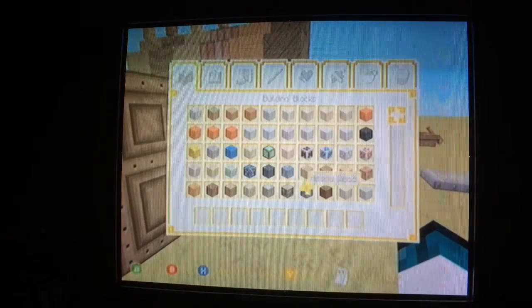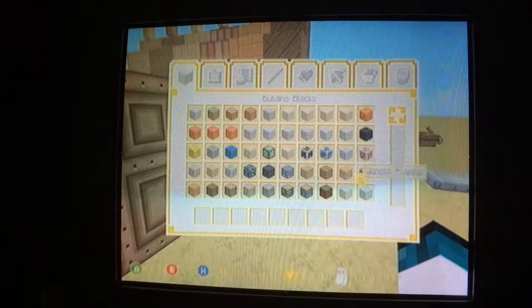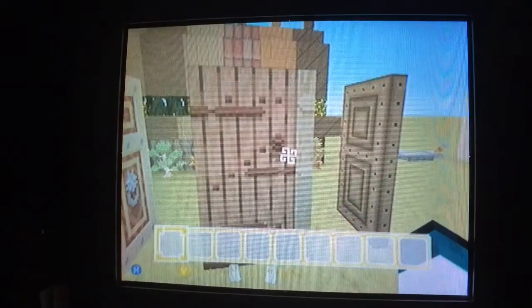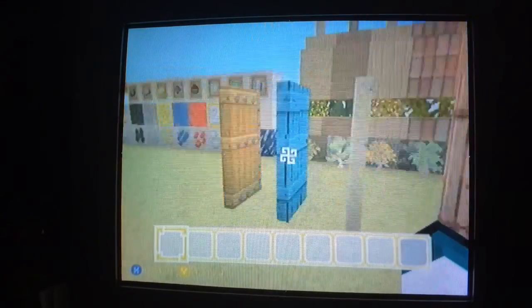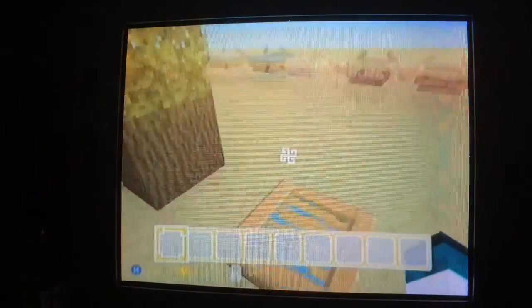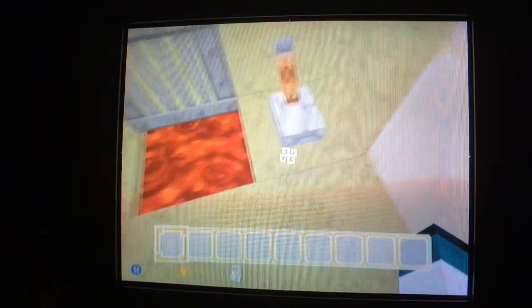Please tell me I got that right. Oak, spruce, birch, jungle, acacia, dark oak — pretty sure I said that right. Then you got the water with the wood trapdoor and the lava with the iron trapdoor. I like the lava.